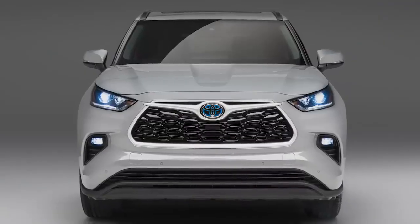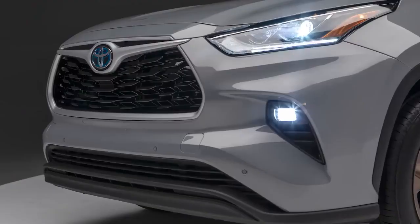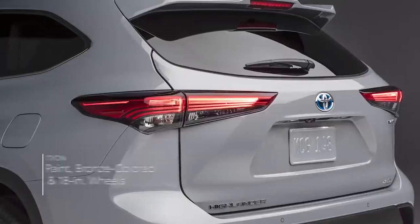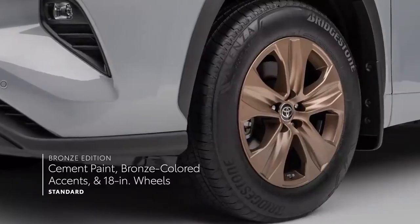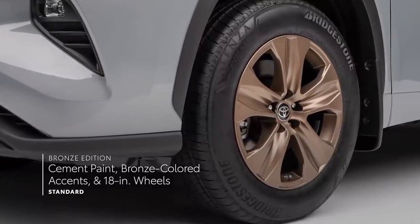And the all-new Bronze Edition, which takes the hybrid XLE's refined appearance to another level with its exclusive cement paint option, bronze-colored accents, 18-inch bronze wheels, and so much more.